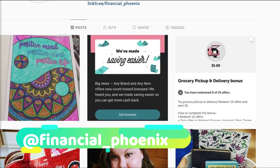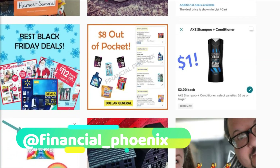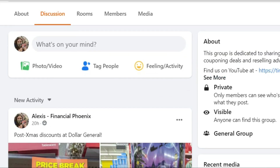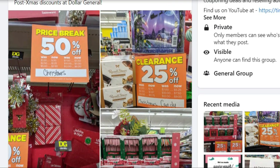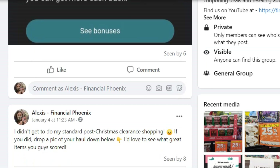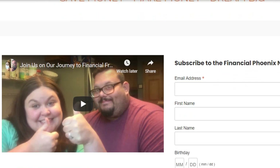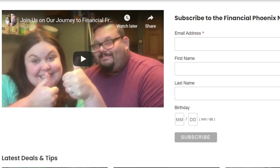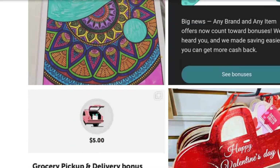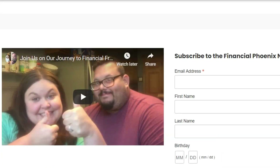Real quick before we move on — we are @financial_phoenix on Instagram if you want to follow us there; we're posting deals all the time. Or if you'd like to be added to our Facebook deals group that I update daily with new deals and couponing announcements. Also, if you join us on our website you can sign up with your email to receive our newsletter with lots of other deals and information. I will have links to all of those in the description box down below.